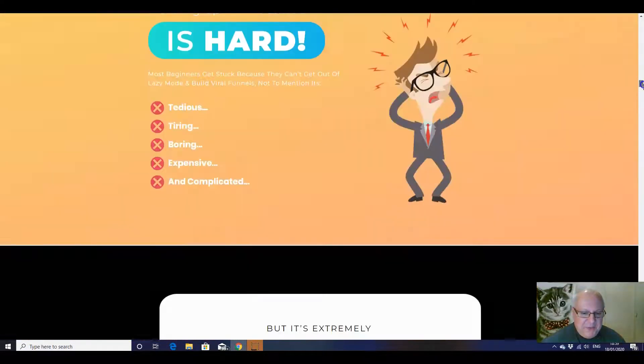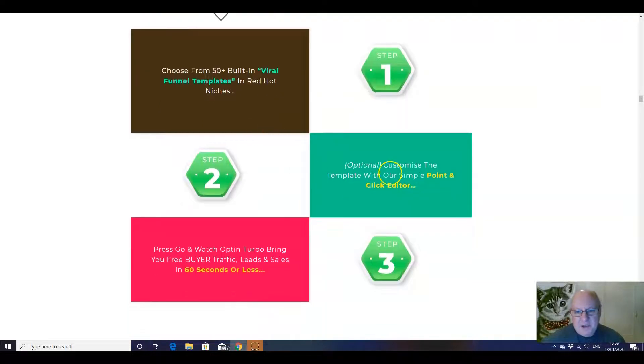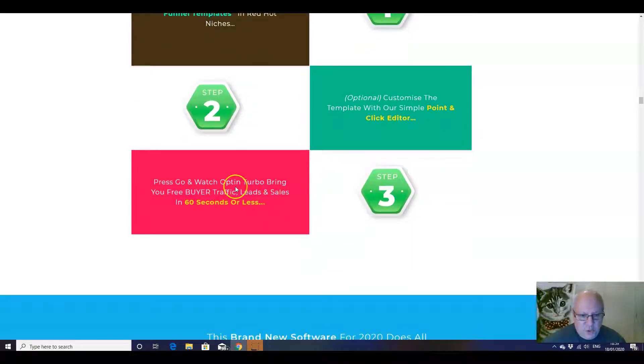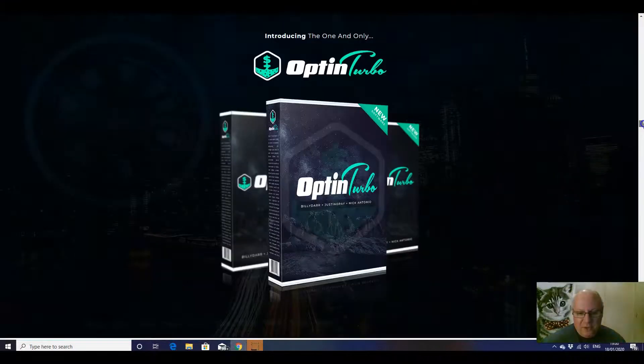There's the three members of the team. You can read all this for yourself folks. But we know what the story is: you choose from 50 plus built-in templates, you customize the template with the point-and-click editor, press go, and that will enable you to use the opt-in page to get loads of leads and hopefully sales.